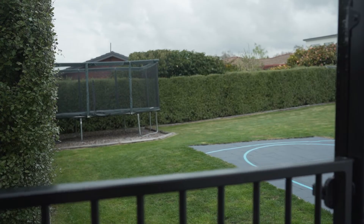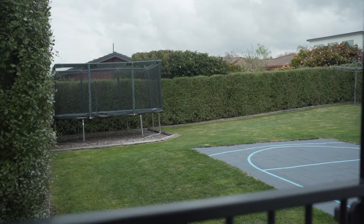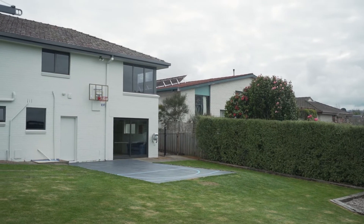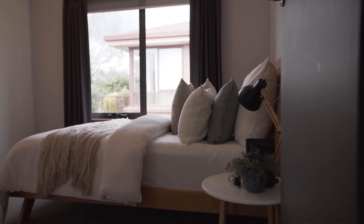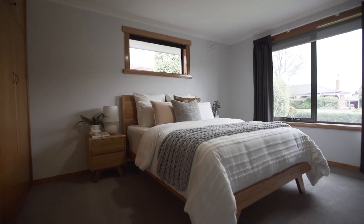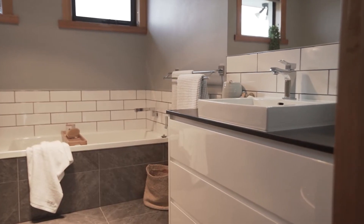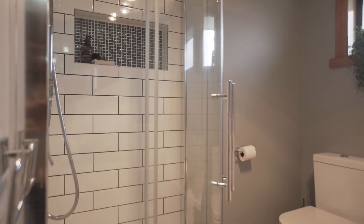From here you can keep an eye on the kids or pets playing in your beautifully hedged level yard, complete with basketball hoop and shooting key. The four impressively presented bedrooms on this level all offer built-ins and are complemented by a full bathroom with a sumptuous bath to soak away the stress of a working day.